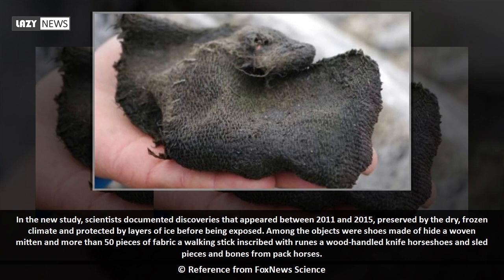In the new study, scientists documented discoveries that appeared between 2011 and 2015, preserved by the dry, frozen climate and protected by layers of ice before being exposed.